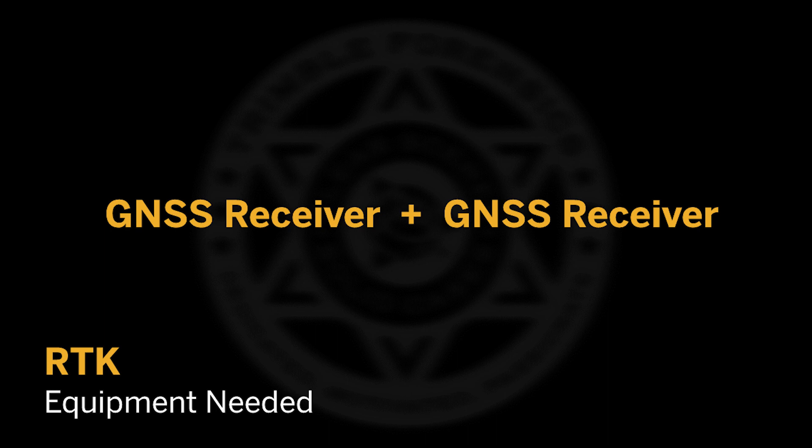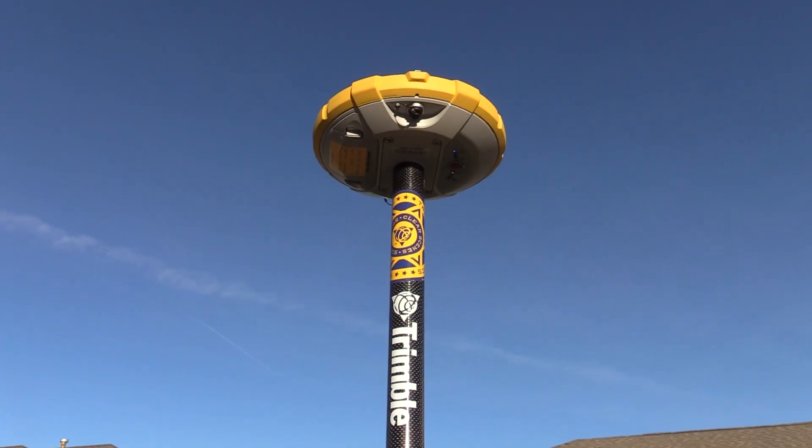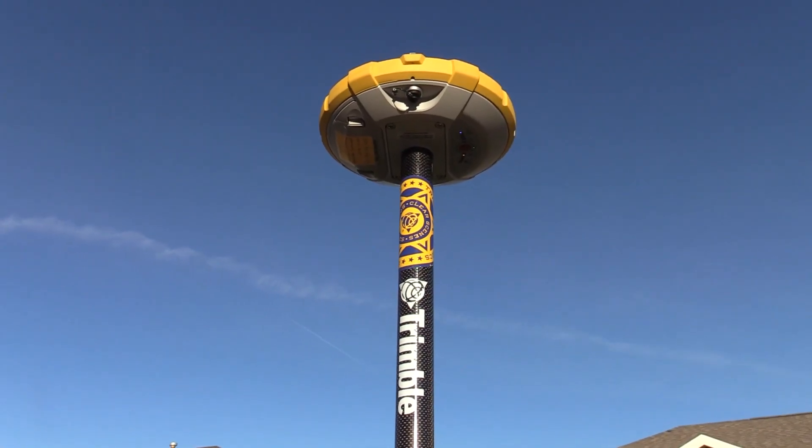The positive aspect to RTK is that you're not dependent on any cellular data or any type of subscription service. However, there is added cost in purchasing a second receiver to act as a base while you use the first receiver as a rover to map your scene. You can easily purchase two Trimble R4s and use them individually with NTRIP, but if cell service is unavailable, you can bring them together and operate as an RTK pair.